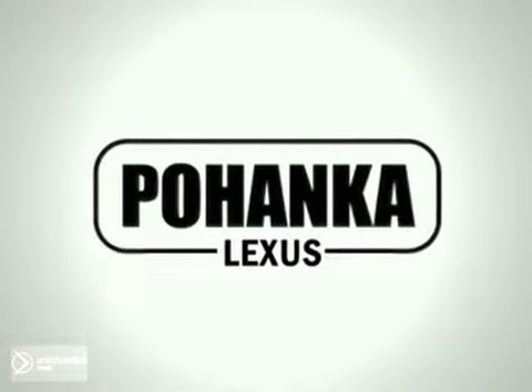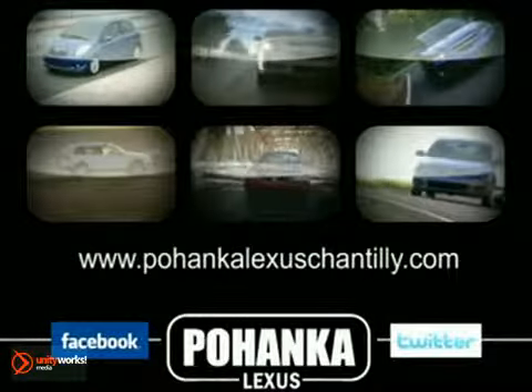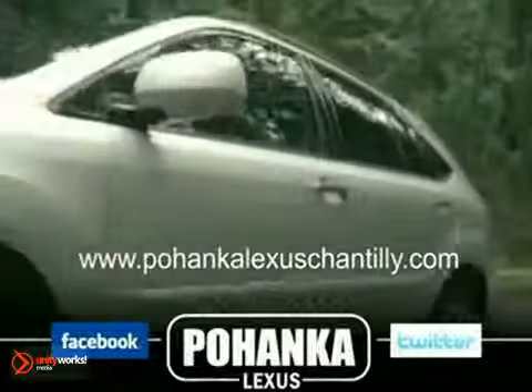Welcome to Bohenka Lexus of Chantilly, a great place to buy a car. We're a member of the Bohenka Auto Group, serving residents of northern Virginia and D.C. since 1919. We're proud to offer you a great deal on the vehicle you're about to see.